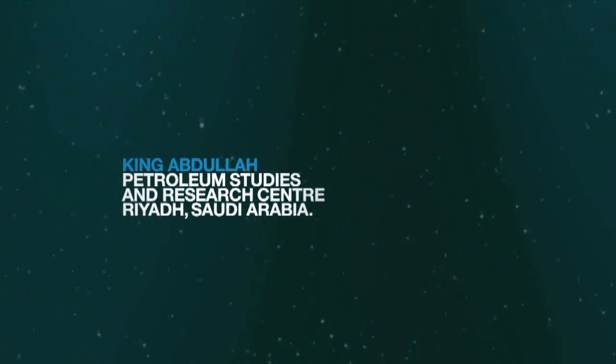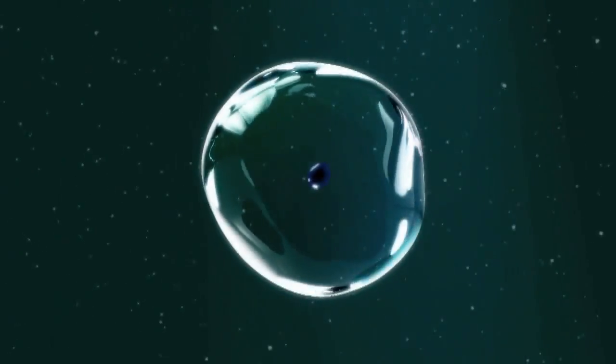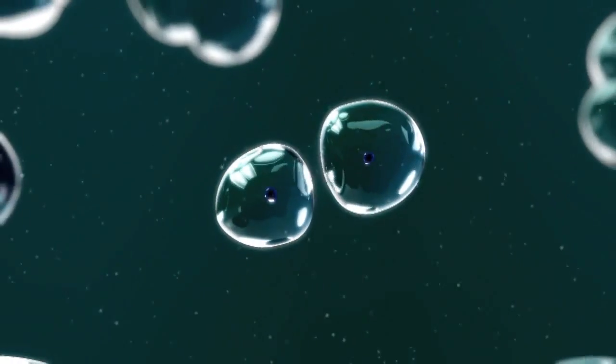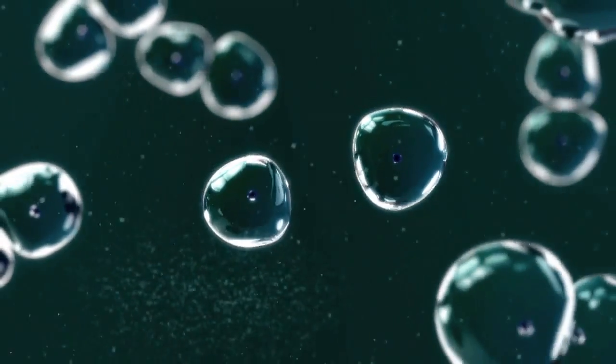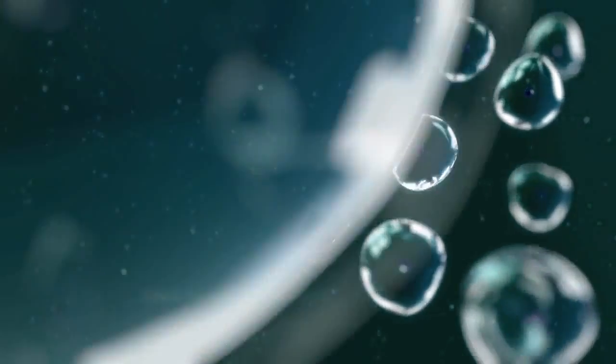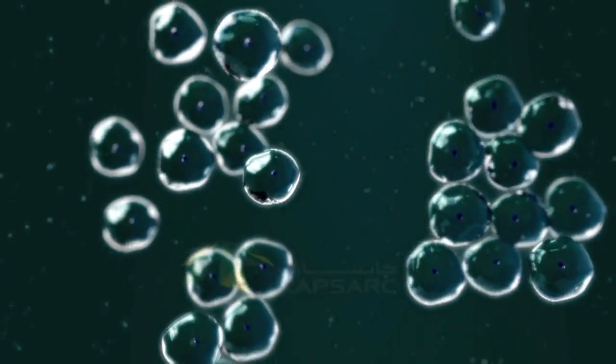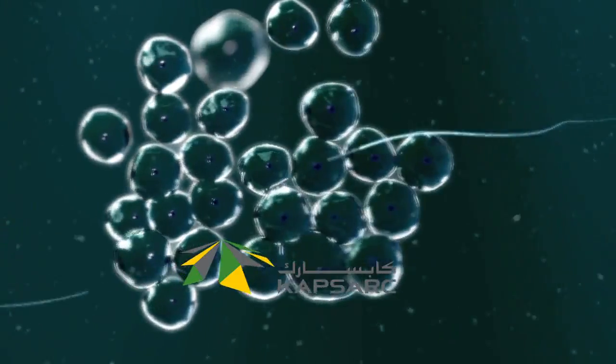The King Abdullah Petroleum Studies and Research Center is a future-oriented global center for energy, environmental research and policy studies. Founded to be a catalyst that helps shape energy's future, the center is committed to producing world-class research and analysis and advancing Saudi Arabia's role as the premier environmentally responsible supplier of energy.